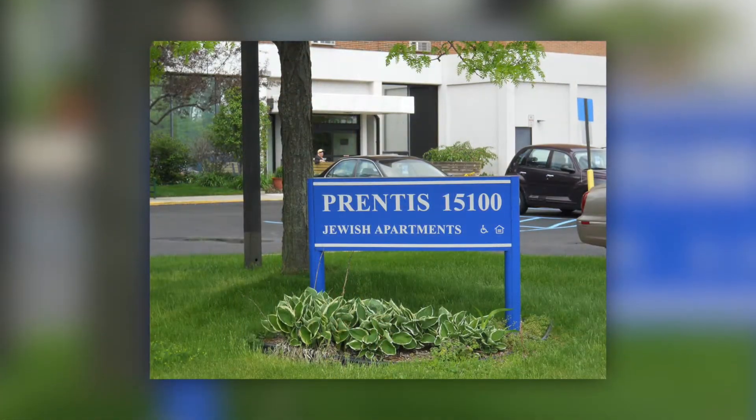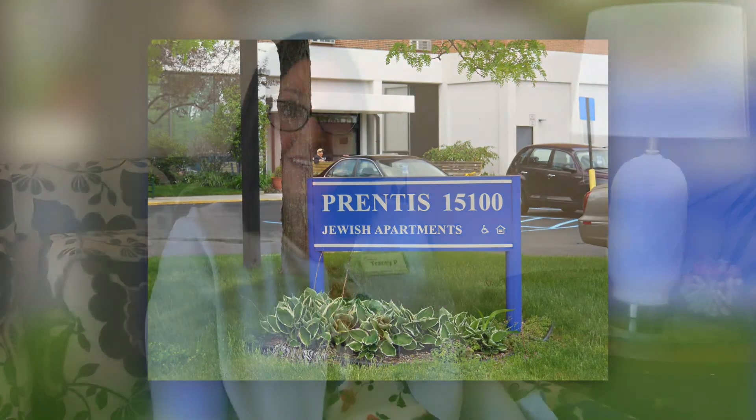Hello, I'm Tracy Perkovnik, Director of Residential Marketing and Community Relations at Jewish Senior Life of Metropolitan Detroit. Today I'm going to take you on a tour of the Anna and Meyer Prentice Independent Living Apartments on the Alfred Tauman campus in Oak Park, Michigan.